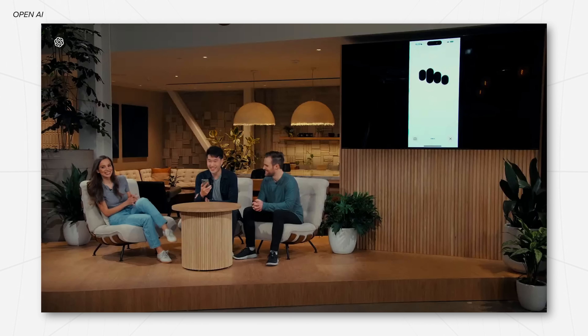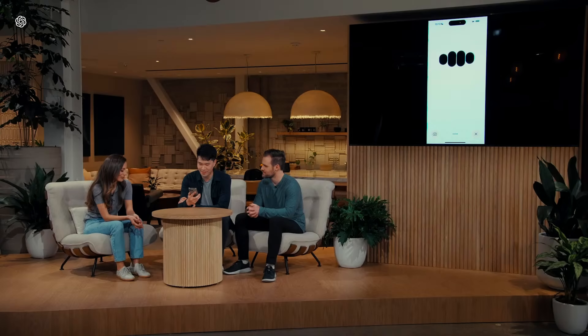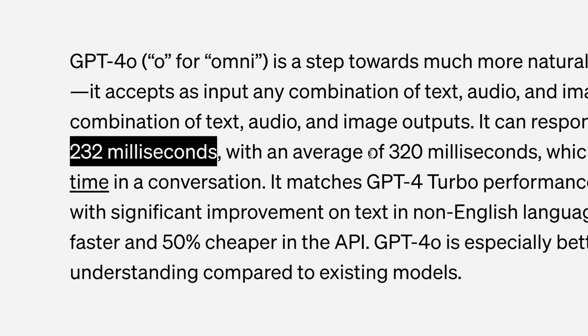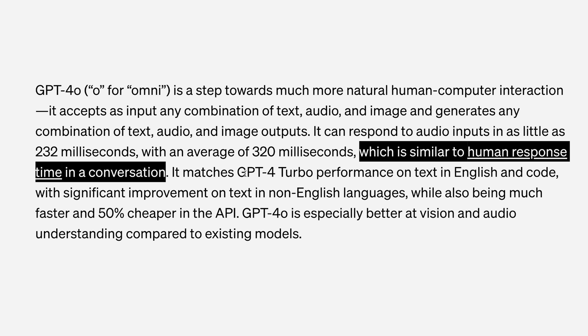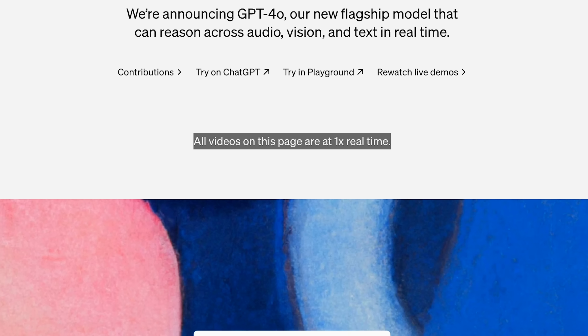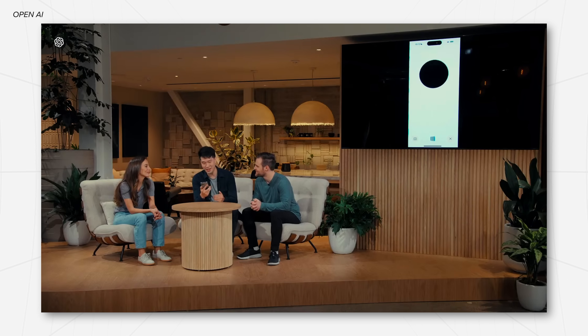Surprisingly, the biggest updates of 4.0 actually come in the voice feature. We now have response times as quick as 232 milliseconds, with an average of 320 milliseconds — which is sort of the average human response rate in a conversation. You can also now just interrupt the conversation simply by speaking, which is pretty intuitive. They even put a disclaimer on the website that all of their videos are played at one-times speed, because previously there was such a delay that the improvement now seems so drastic. Clearly some very impressive stuff — just milliseconds for a response time.